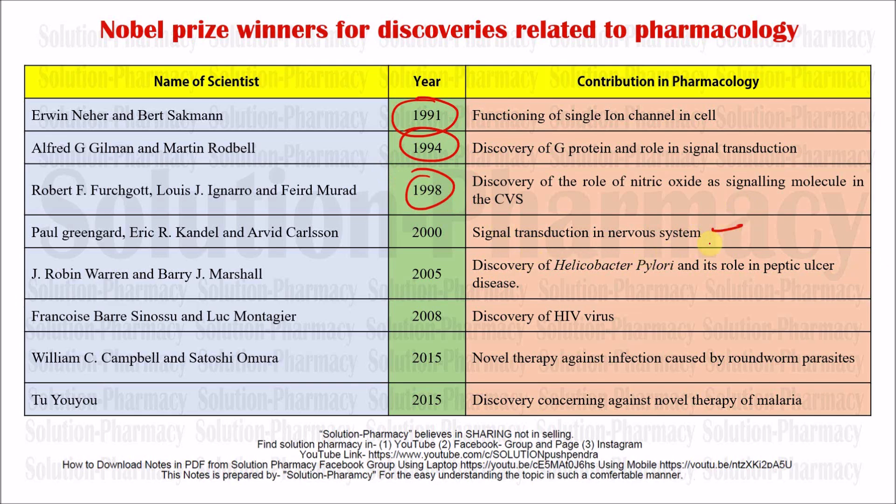Paul Greengard in 2000 received the Nobel Prize for the discovery of signal transduction in the nervous system.